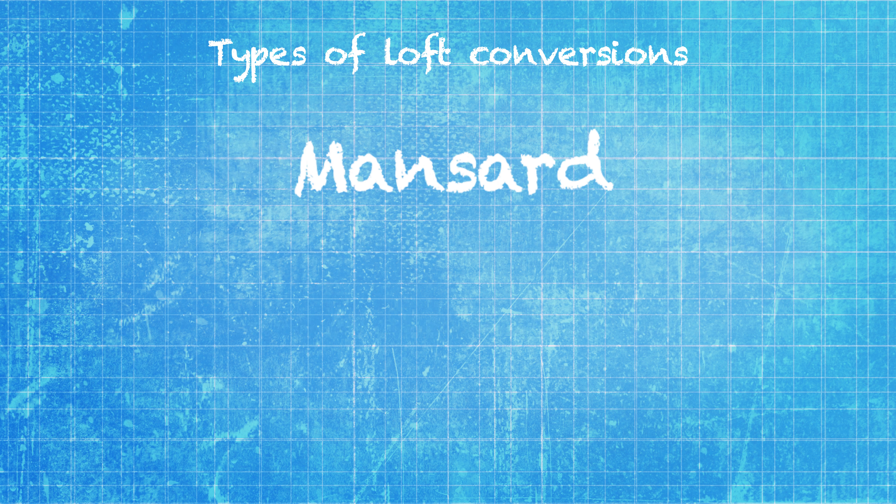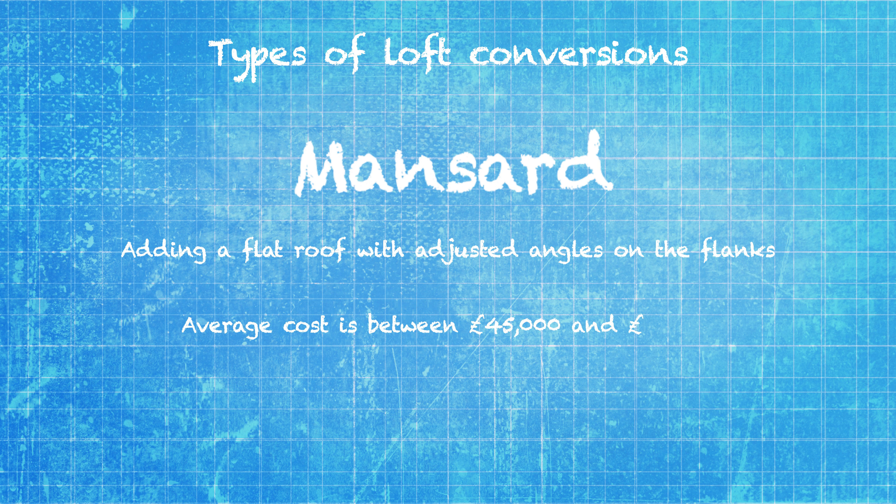Mansard loft conversions involve adding a flat roof and altering the angle of the roof either side, and it will cost the most, beginning at £45,000 and rising to around £70,000.